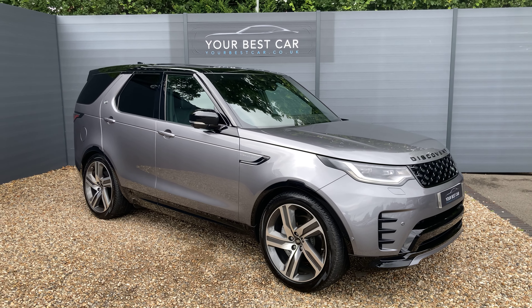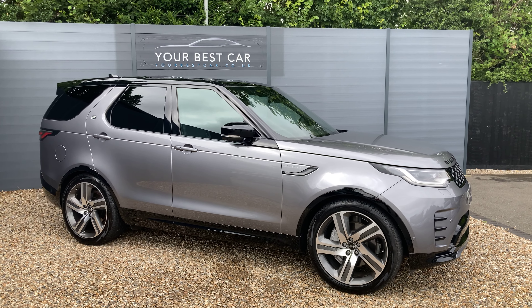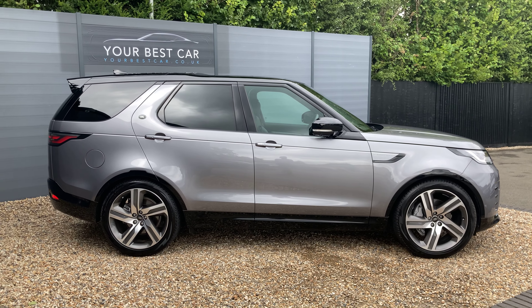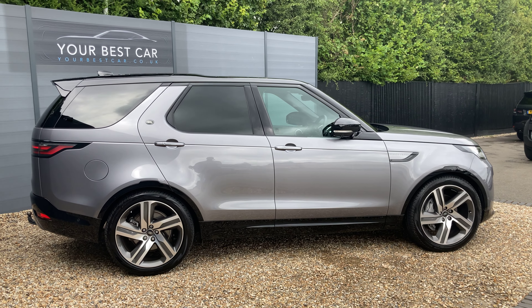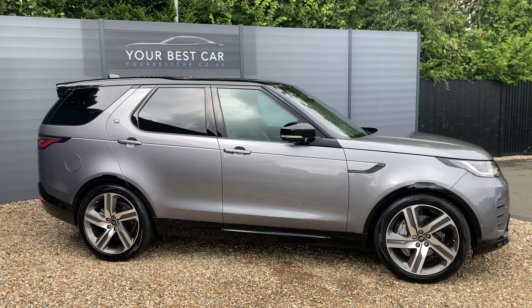Good afternoon from Your Best Car in Kent. My name's Ben, from one of our two UK branches. We're in Cranbrook, 10 miles outside of Tunbridge Wells or just a 40-minute train commute from London. Our other site is in Buckinghamshire near Marlow, and combined we have over 600 five-star reviews. Please check out our website to see those reviews of our happy customers and of course the rest of our fleet.